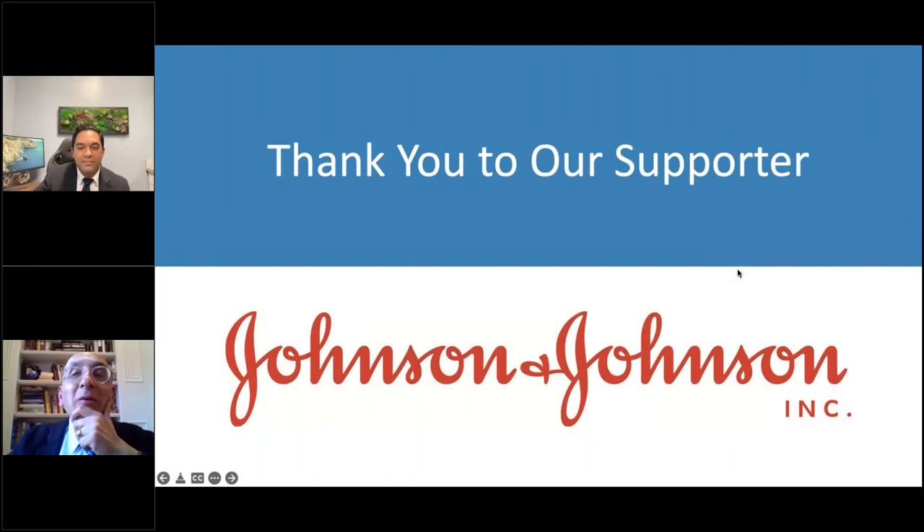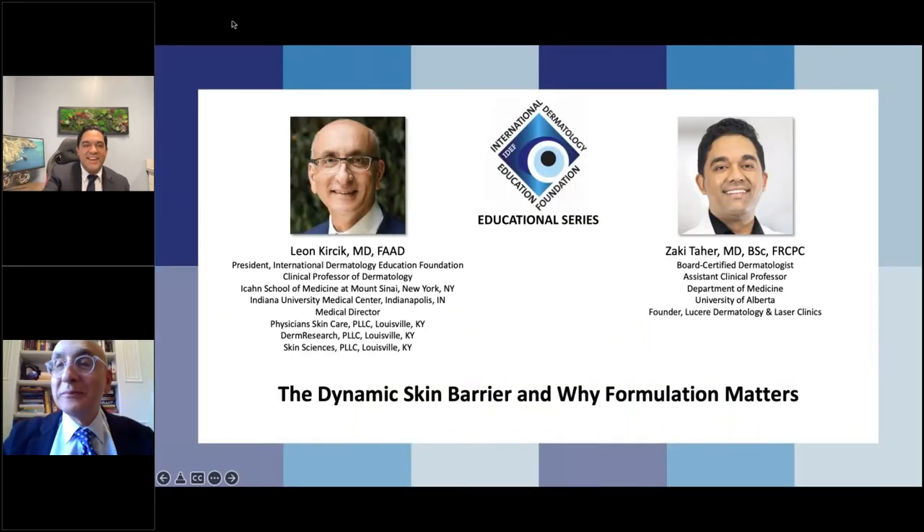We are at the top of the hour. I really want to thank you so much — that was a very eye-opening program. I thank Johnson & Johnson for their support again this evening in making this program available to us. And thank you, Dr. Tahir, for joining us this evening. Have a good evening to everyone. Thank you. Good night, everyone.